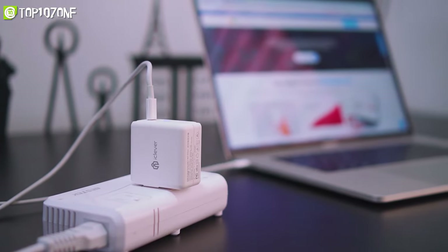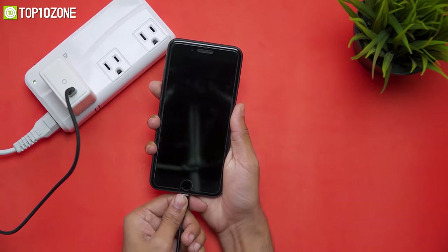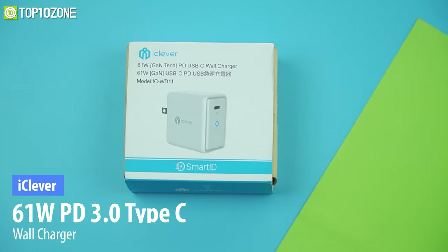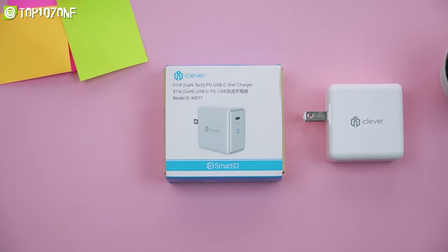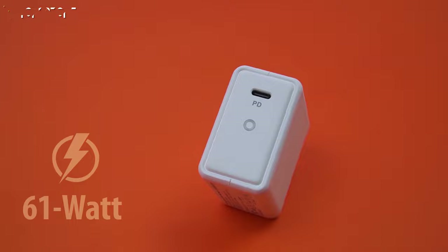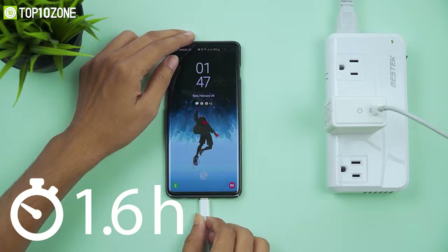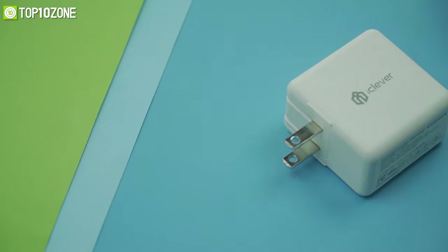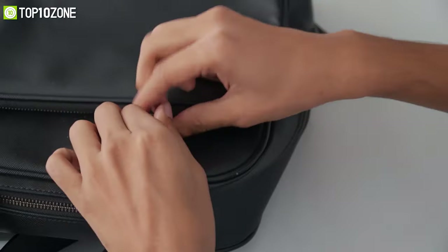Do you need a charger that can charge your MacBook quicker as well as your iPhone or Samsung devices? Then get the iClever Type-C Wall Charger. This charger has a USB Type-C Power Delivery port that delivers up to 61 watts of power to charge your MacBook Pro in just 1.9 hours and the Galaxy S10 in just 1.6 hours. The size of this charger is small and compact, which fits nicely in a backpack.